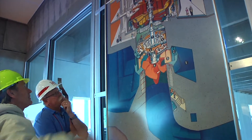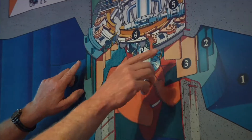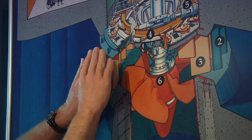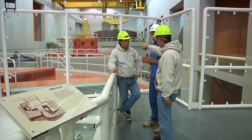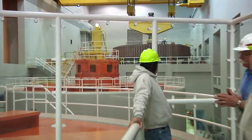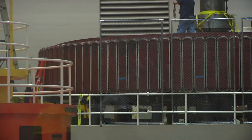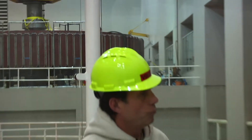The water comes in through what we call wicket gates, actuated by linear hydraulic motors. The gates are like Venetian blinds on end — they regulate the amount of water that flows over the turbine and then out the draft tube. What you can see up here is the rotor: it's a direct current rotor that has electromagnets around the periphery, and each magnet ends up as a north pole and a south pole.